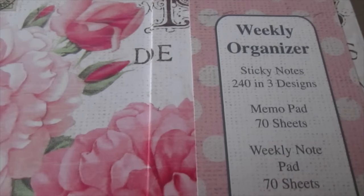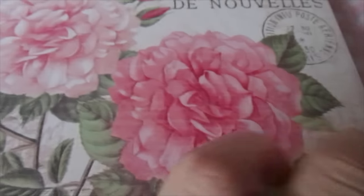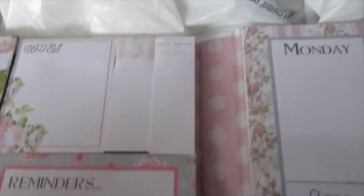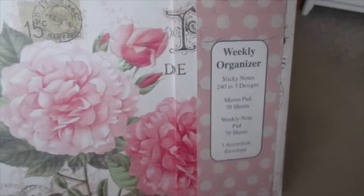I found this weekly organizer with sticky notes, a memo pad, and envelopes. Did I need it? No. Did I like it? Yeah. I was drawn to just the flowers on it. I'm also still setting up my new desk. It has envelopes and this cute old-school style — I love that. It has little notes, page flags, reminders, and then a layout for Monday, Tuesday, Wednesday. I like this for meal planning or things to do. When I get my new desk, I can finally be cutesy and organized.